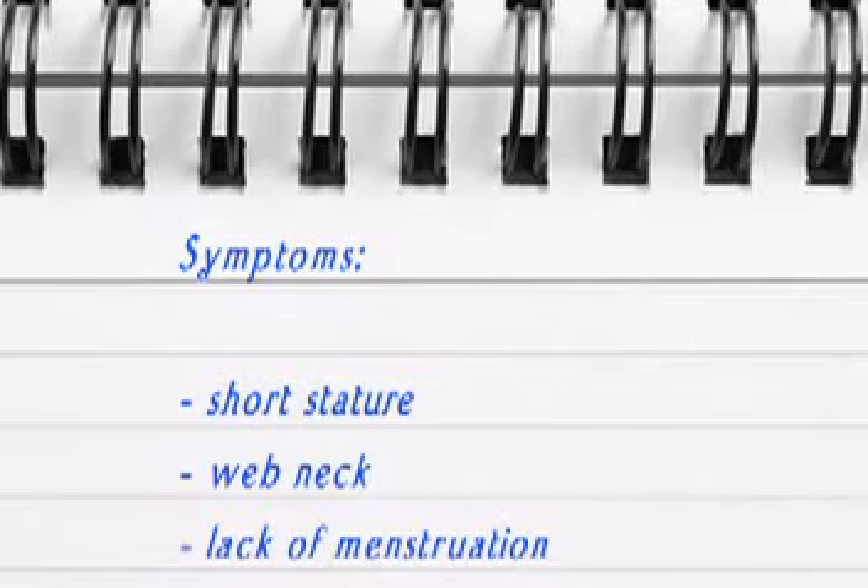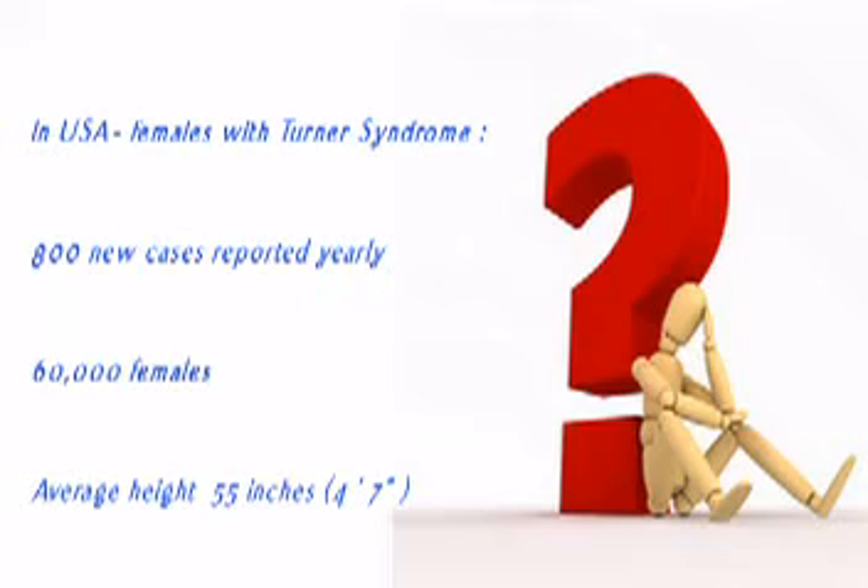Typically it's a left-sided heart defect, and coarctation is quite common in Turner syndrome. It may be very difficult to diagnose during pregnancy — coarctation is something you can only diagnose confidently after birth.